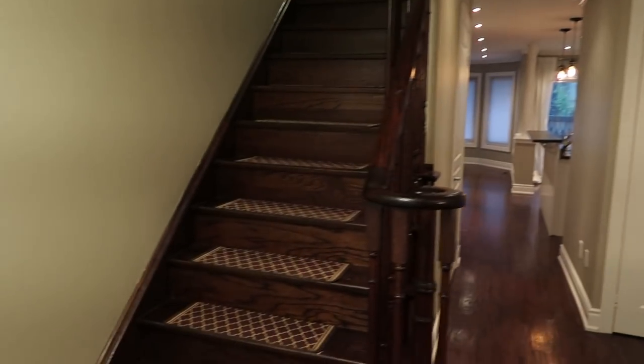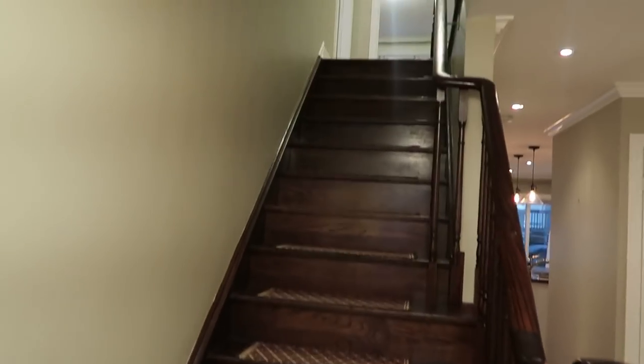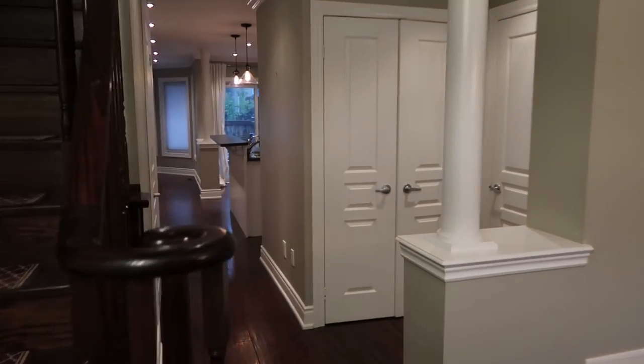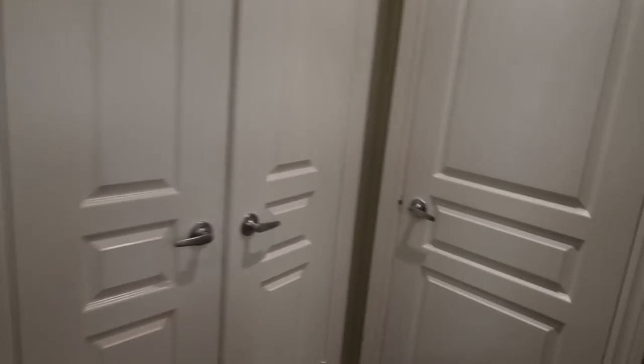It's empty now, so I'll give you a quick overview. When you first walk in, here are the stairs that take you to the second floor. Over on the right is a little powder room, and I really like the wallpaper.